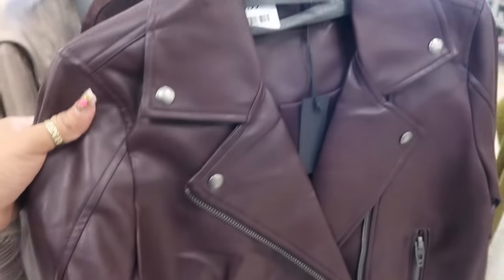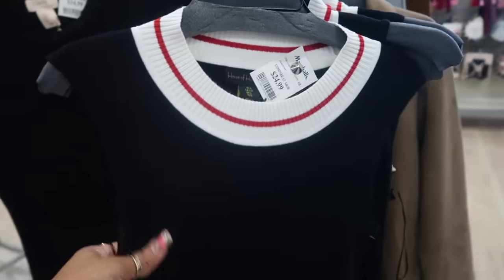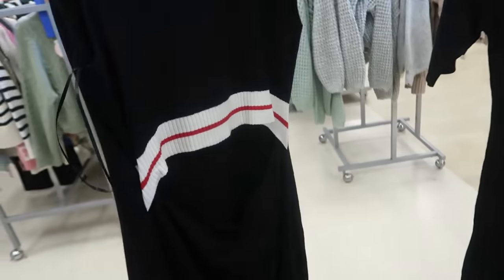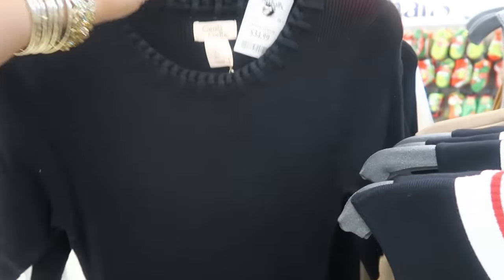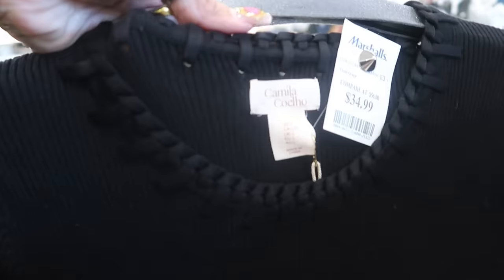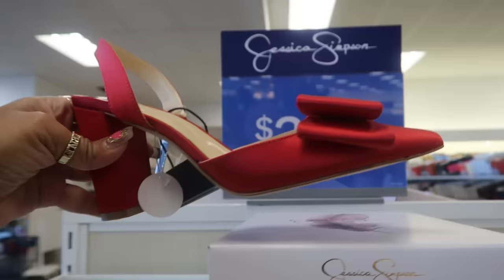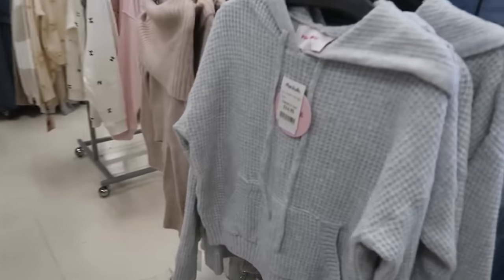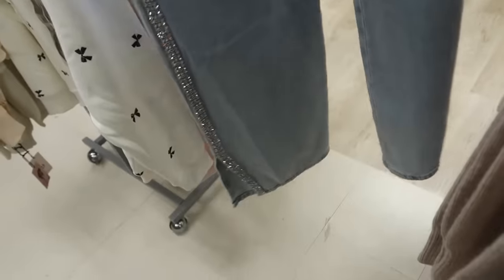This is Blank NYC for forty in this dark plum color. Moto jacket, House of Harlow, twenty-five. Oh, it's open in the back — look at that! Here's another Camilla Coelho, thirty-five, all black. This one has sleeves and I love the detail on the neck. There weren't too many shoes out today but these are thirty-five, Jessica Simpson.